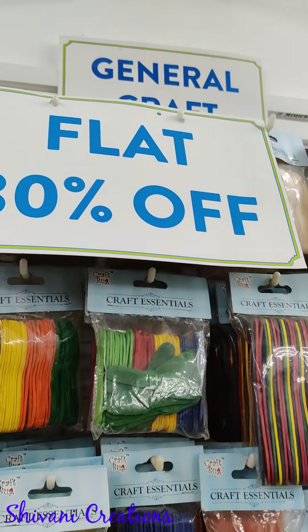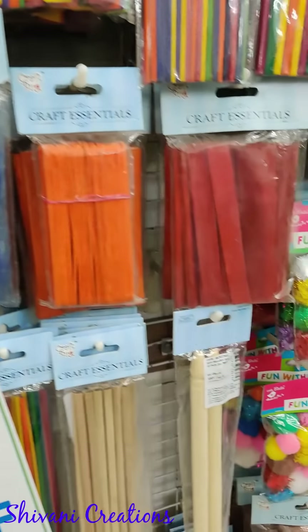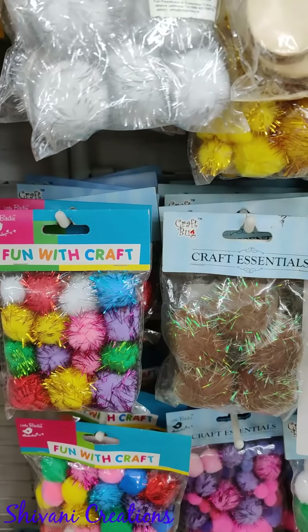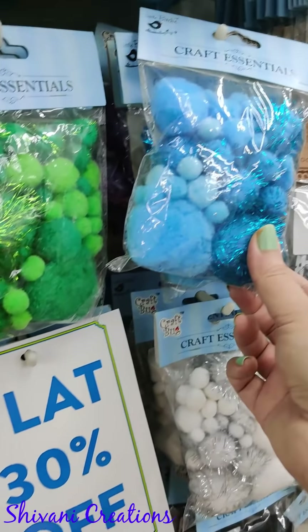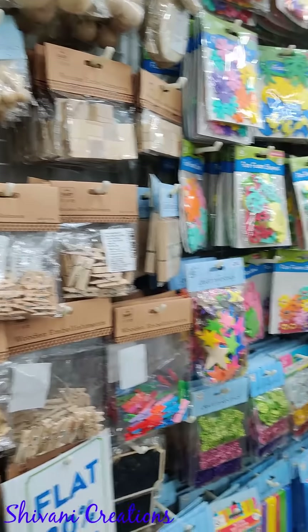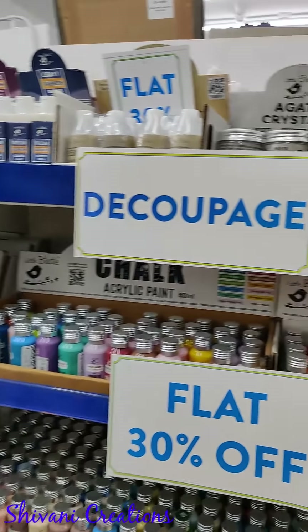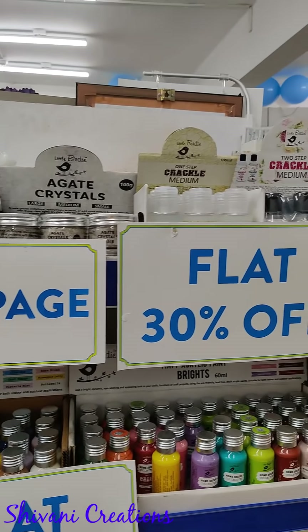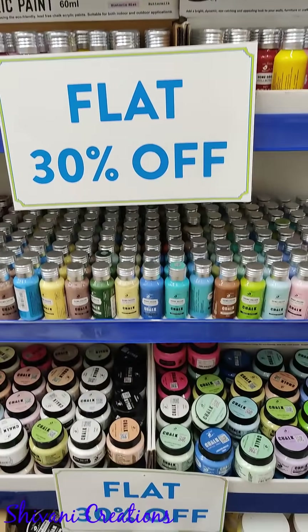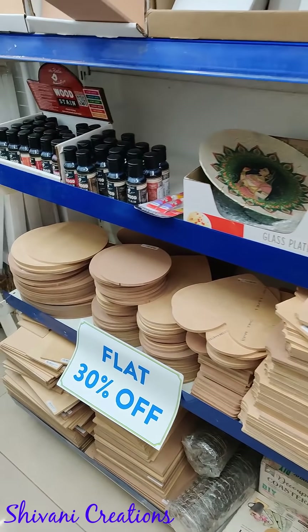They have wooden sticks in colored and natural shades, and I also found these cute pom-poms in every color, then some wooden clips and wooden embellishments. This is the most favorite part for everyone — chalk paint for mixed media artists. I found chalk paints in small and huge containers.